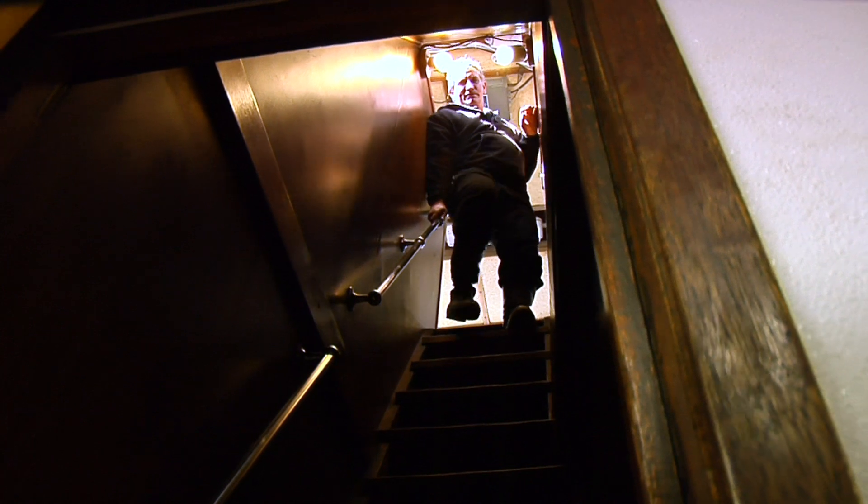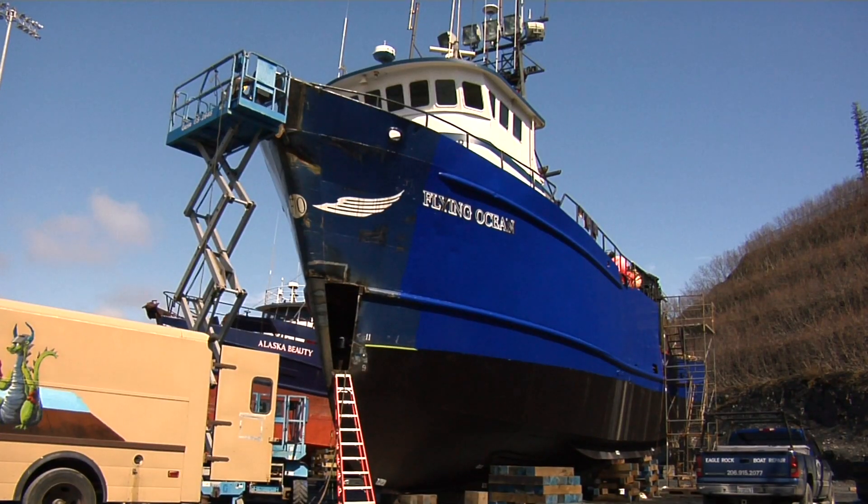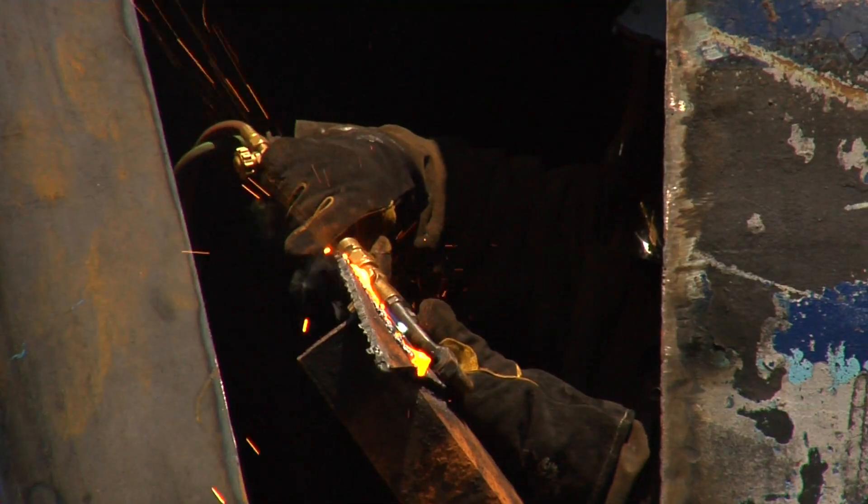Connor Ross, a lifetime fisherman, has made his life here. I am the captain of the Flying Ocean, and it's a 100-foot crab boat tender. It does mainly Pacific Cod, commercial cod fishing.